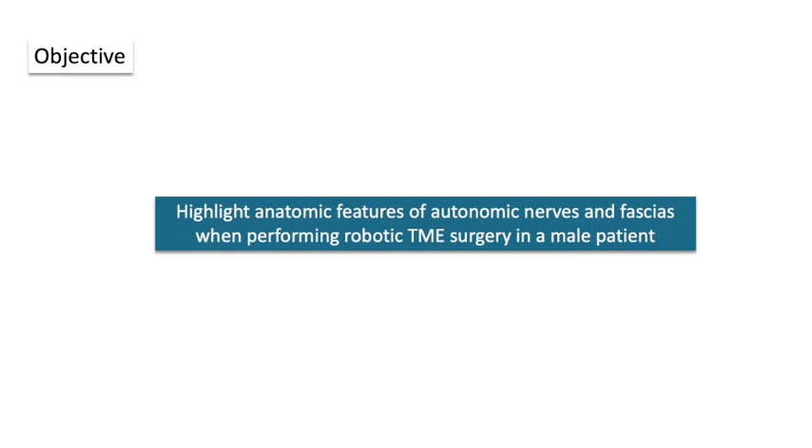In this video, we highlight some features regarding autonomic nerves and fascia anatomy to be considered when performing TME surgery in a male patient.